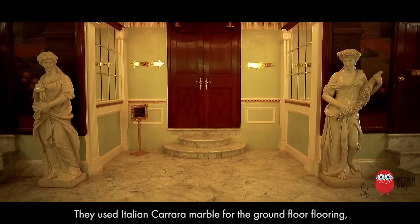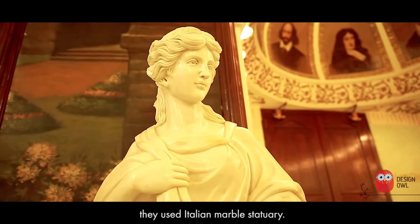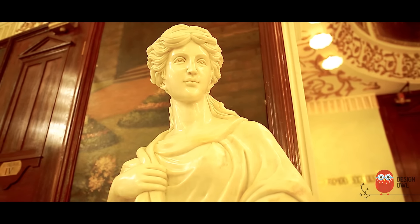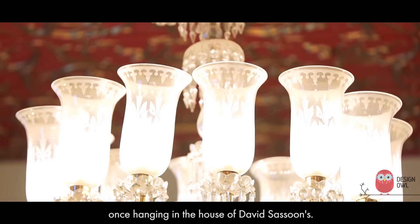They used Italian Carrara marble for the ground floor flooring, and Italian marble statuary. The chandeliers in the ground floor foyer were once hanging in the house of David Sassoon.